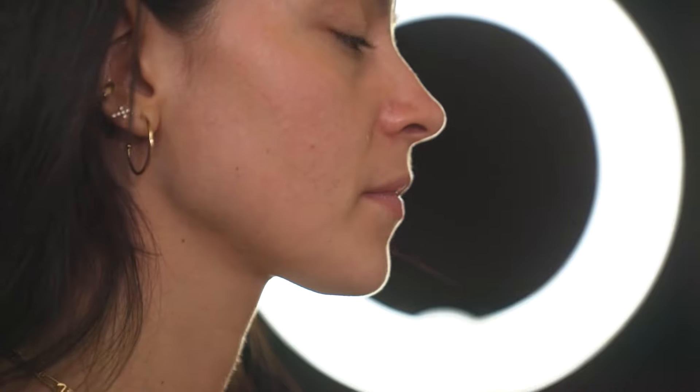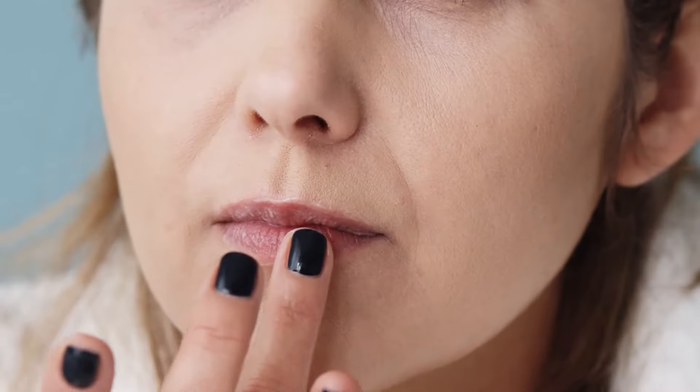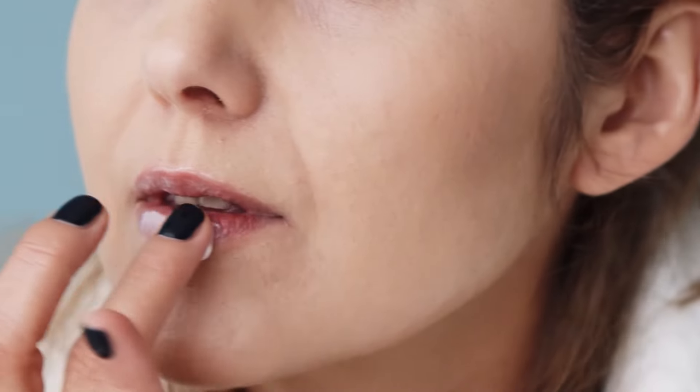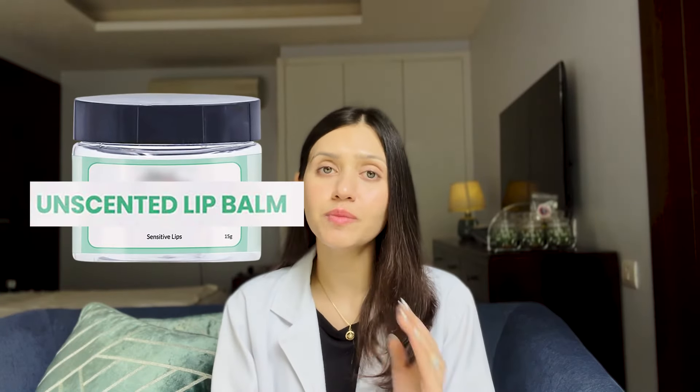Choose a lip balm that suits your lips well — there is no one lip balm that works for all. If you have a lip balm that is fragrant, stings your lips while you apply it, or irritates or tickles them, it means the lip balm is not suiting you and is irritating to your skin. Choose a lip balm that is fragrance-free and not one that is labeled 'unscented,' as unscented means it contains other fragrances to mask the natural scent of the product.